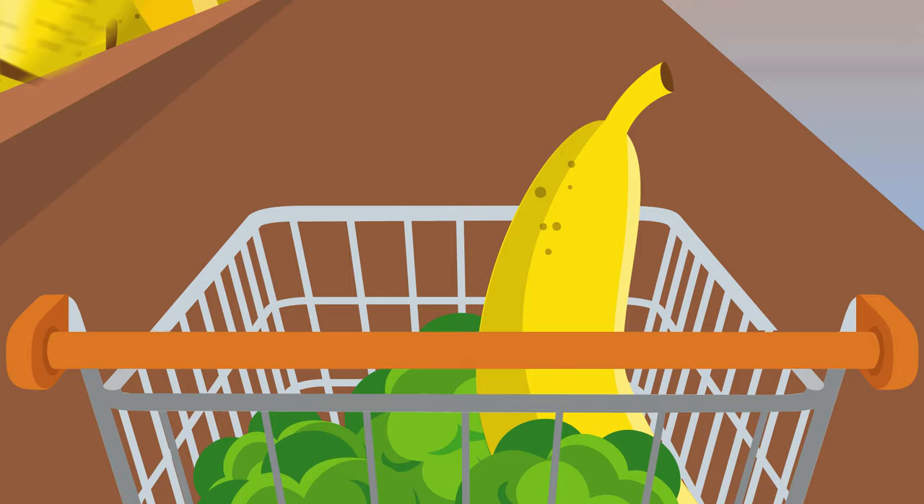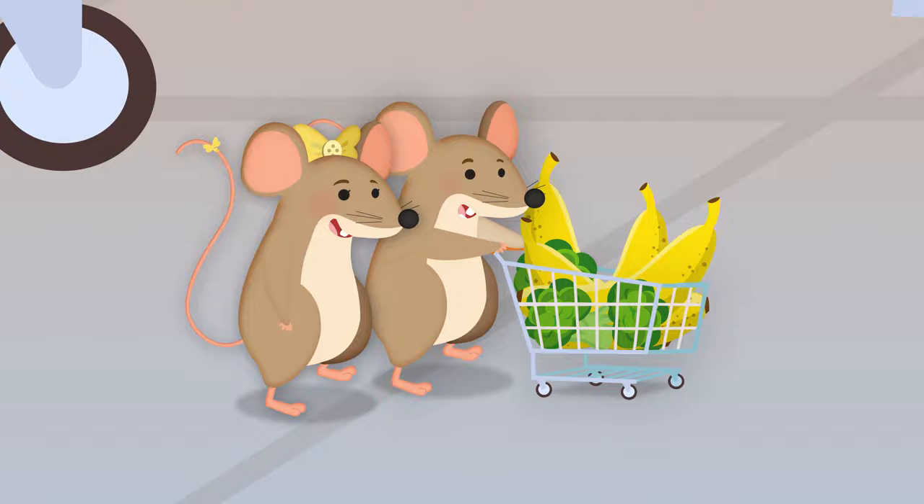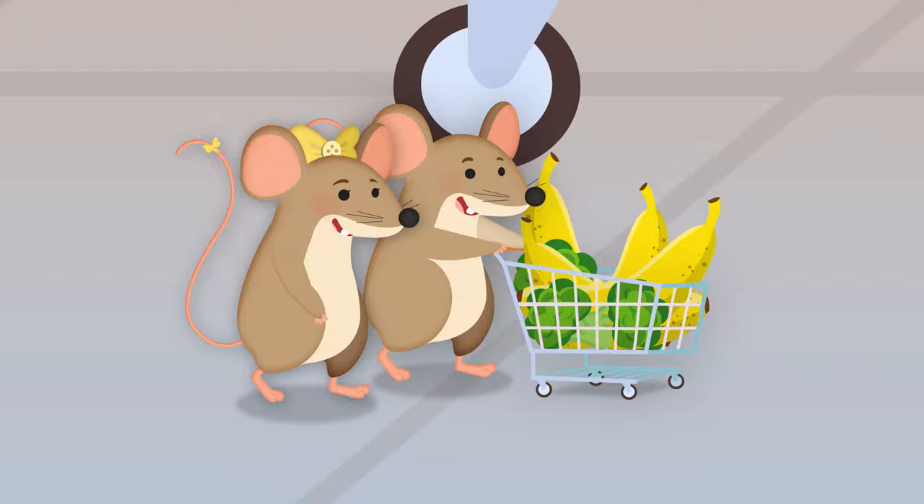We're shopping in the grocery store, I've got my shopping cart. What shall we buy next? I've got my shopping list.